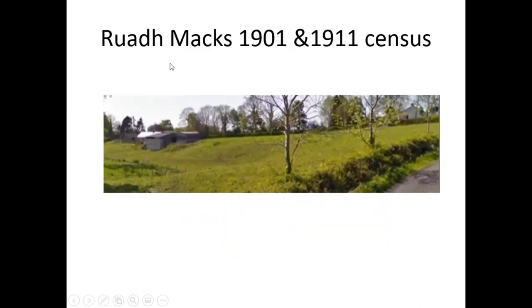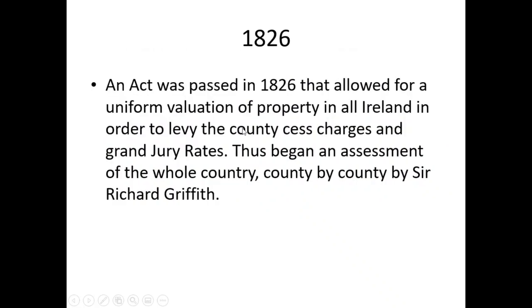Then we have the areas — the Rue Max and the 1901 and 1911 census. An act was passed in 1826 allowing for a uniform valuation of property in all Ireland, in order to levy county cess charges and grand jury rates. That's why Griffith's Valuation doesn't just start in 1848 — it starts with the field books in the 1820s. Thus began an assessment of the whole country county by county by Sir Richard Griffith.